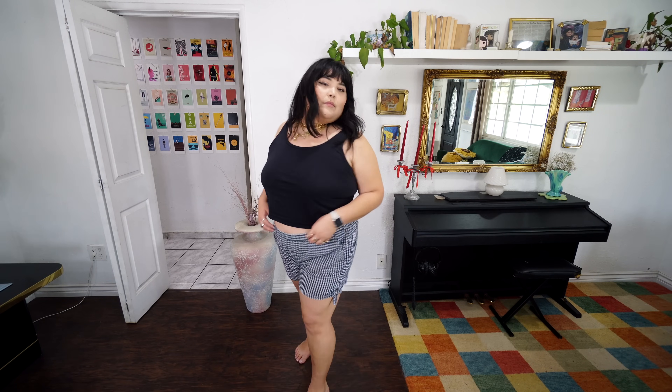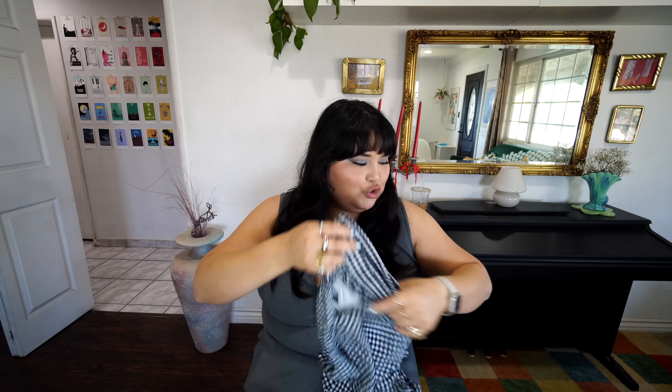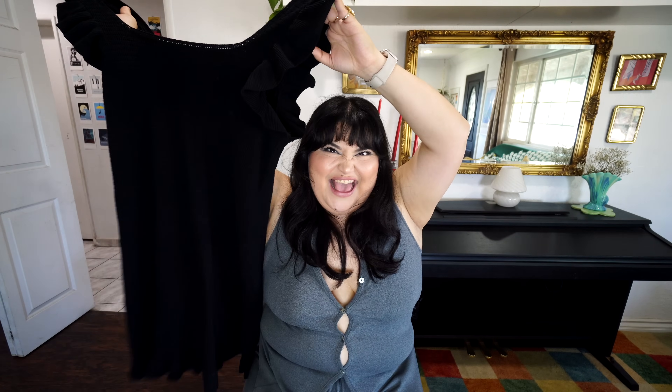I placed an order on ThredUp using some credits — and the stuff arrived right before I started recording, so I'm sharing it now. First up are these gingham shorts in a gingham print. They're by Old Navy in a size XXL. I originally had a different pair of gingham shorts in my cart but they disappeared — probably a website glitch — and then they showed up in my favorites after I checked out. These might be a little oversized so I may get them altered. They have a little self-tie bow on the side. I got them for about eleven dollars.